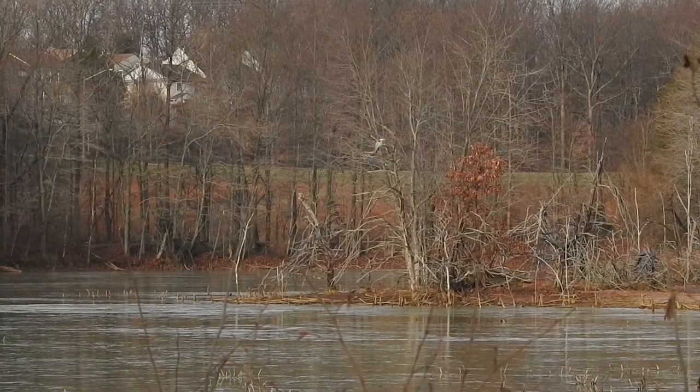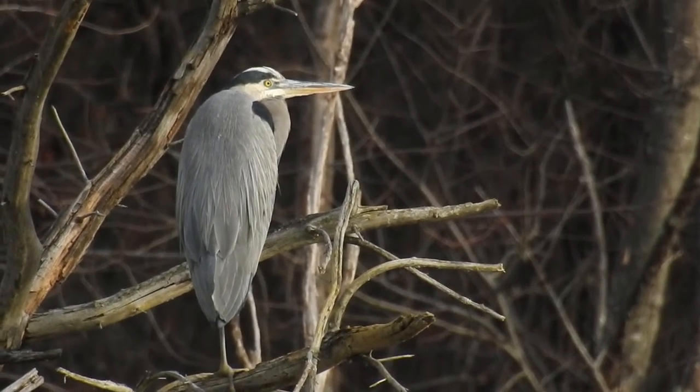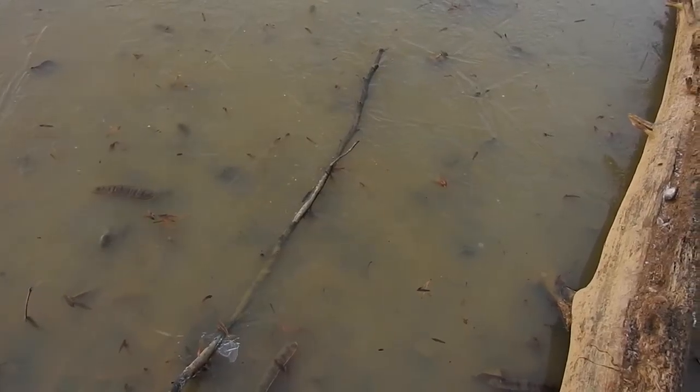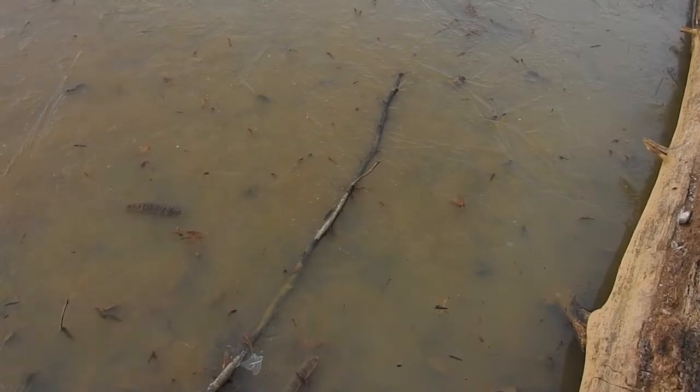Moving back outside, the environment may seem frigid and inhospitable, but life always finds a way. Just look at these bullfrog tadpoles surviving under a thin layer of ice.